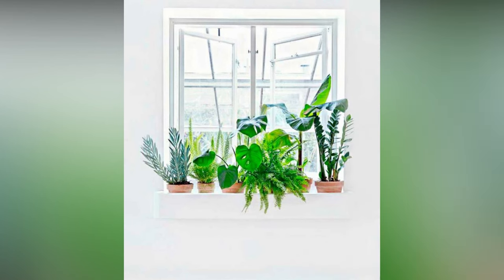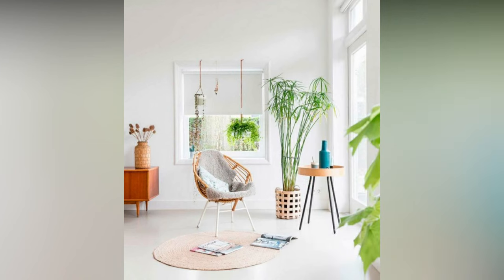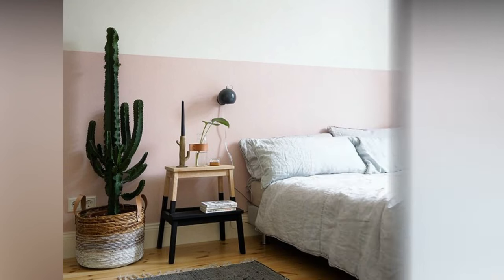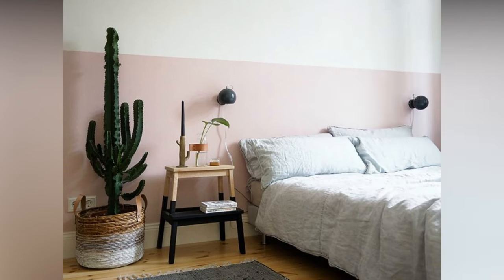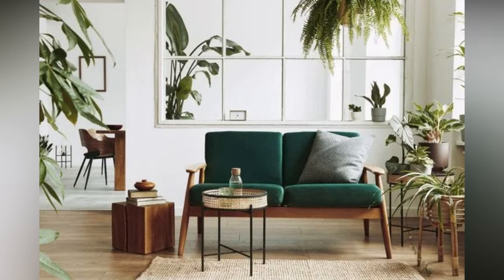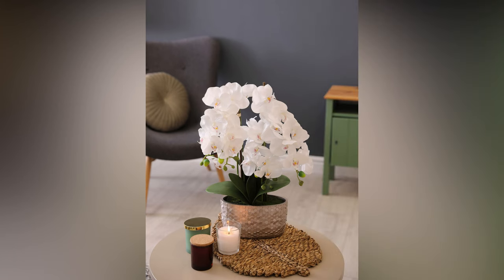Now, onto some key tips for using plants in interior decoration. The key is variety — mix and match different types of plants to create visual interest. Consider the size, shape, texture, and color of the leaves when selecting your green companions. Tall floor plants like fiddle leaf figs or snake plants can add height to a room, while trailing plants like pothos or string of pearls can beautifully cascade from shelves or hanging planters, adding a touch of whimsy.